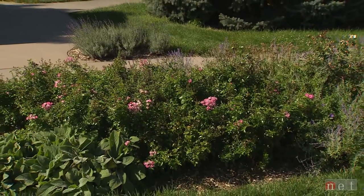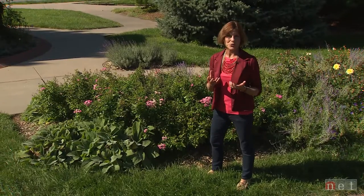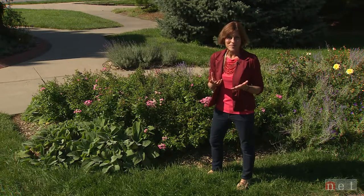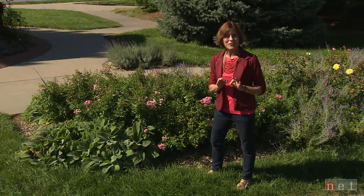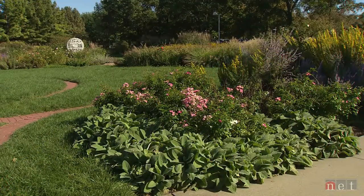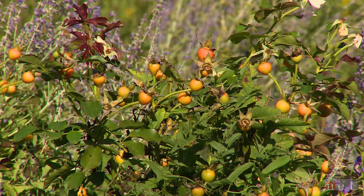Classification of roses can sound pretty complicated — everything from species roses to rugosa roses, modern roses, shrub roses, grandifloras, floribundas. But let's start talking first about the modern shrub roses. They are a great addition to the landscape. If you want that color, if you want a long season of flowering, perhaps even the complement of hips that would take you into the winter months.